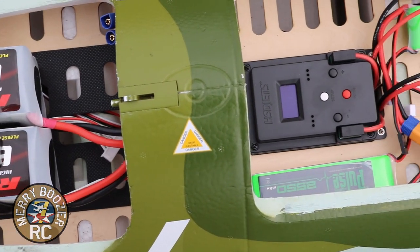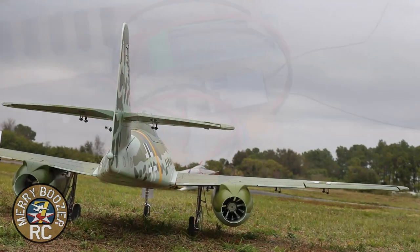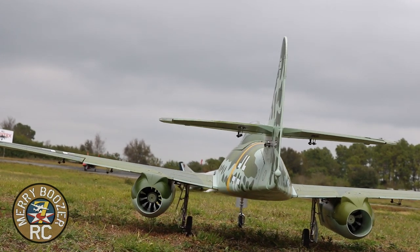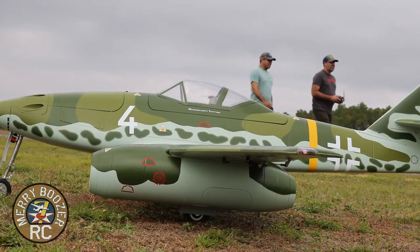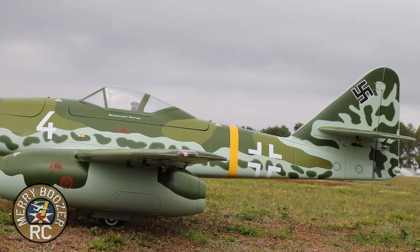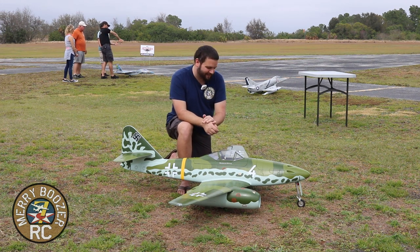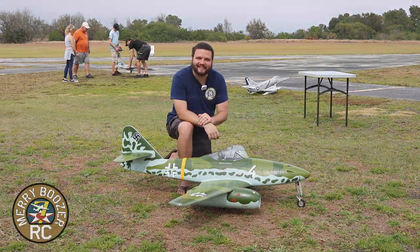We're going to be flying this today on 5700 mAh top batteries. It is a very impressive airplane — the actual physical size is just incredible. Scale landing gear, brakes, suspension — everything you could want in an EDF jet, just bigger. It is very impressive and I cannot wait to get this out to the field and get it flying. So without further ado, let's get out there and take a look at this thing.